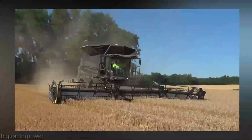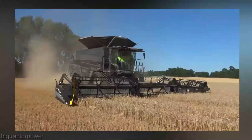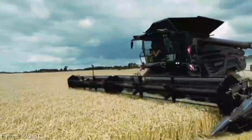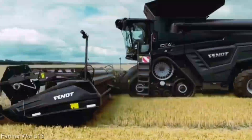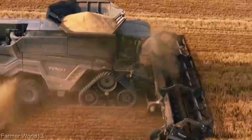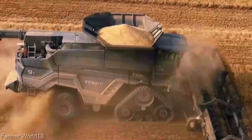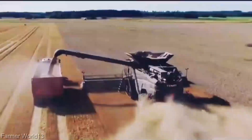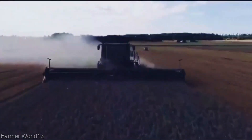But hold on to your hats, folks, because it's not just about comfort and efficiency. The Ideal 10's precision is where the magic truly happens. With its state-of-the-art sensor technology, you'll be astounded by the accuracy and consistency it brings to your harvest — it's like having a team of expert harvesters right at your fingertips. The AGCO FENT Ideal 10 Combine sits in a premium range, reflecting the cutting-edge tech and performance it offers. Remember, this isn't just a purchase — it's a step into the future of farming. It's more than a machine; it's a statement of innovation and dedication to making your harvest season truly exceptional.